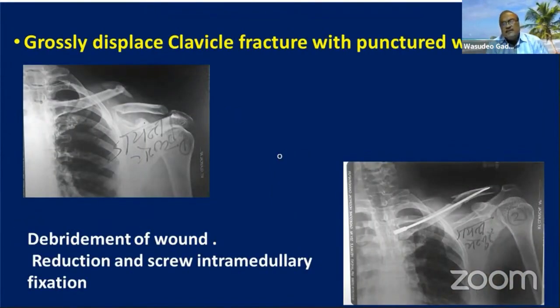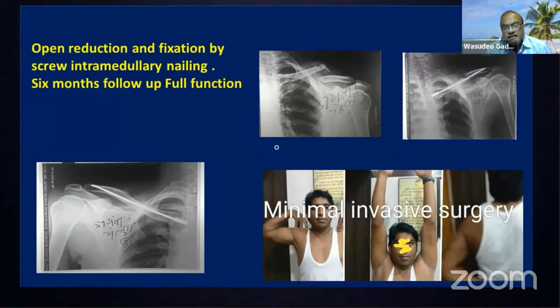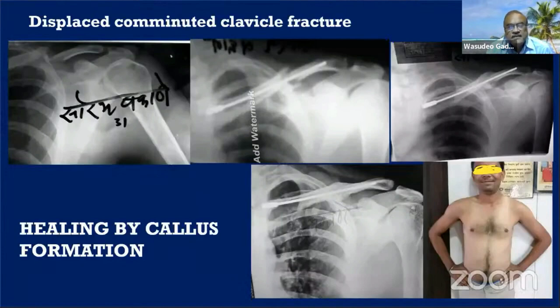In a grossly displaced clavicle fracture with a punctured wound, a brace cannot even be applied. Conservative treatment is very difficult for the patient. After debridement, reduction, and screw intramedullary nailing, the wound healed and the fracture healed very well — a minimally invasive treatment. This patient, working in a bank, returned to the office within three weeks without any problem. There is restoration of the clavicle curve. Some loss of curvature may occur, but it does not hamper functional outcome.